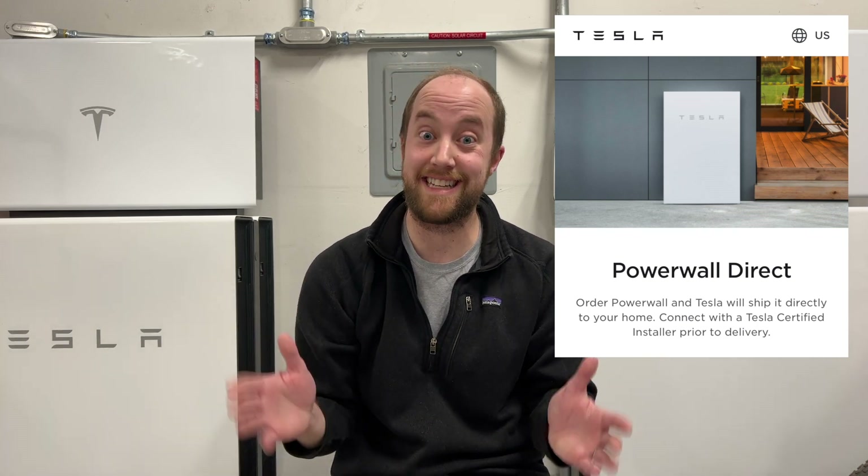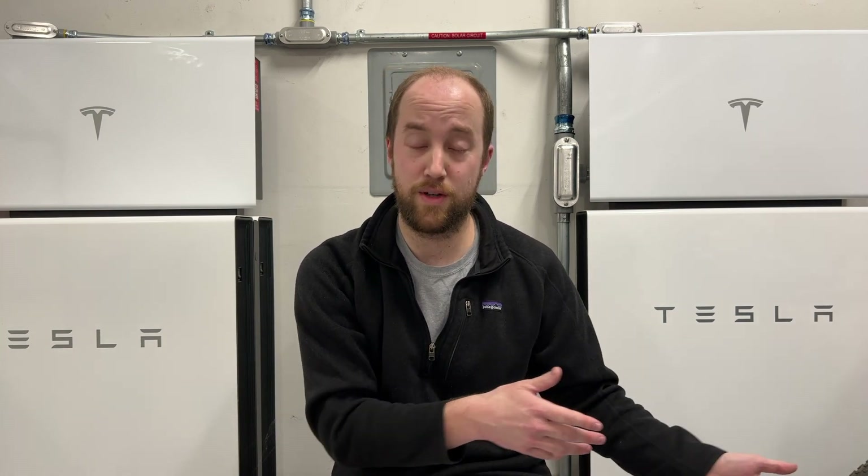Well, yesterday, March 10th, Tesla announced Powerwall Direct, which is a reservation system that allows you to get standalone Powerwalls. This is the first time since April of 2021 that you were able to purchase or reserve a Powerwall for install without having to have solar tied to it. Previous to that you could do it, then from April 2021 until now you had to have panels or a roof system installed with it, but it appears that those battery cell constraints may be over now.